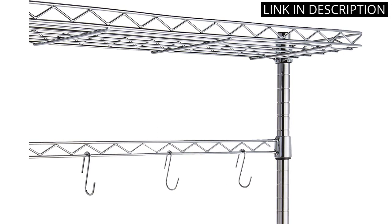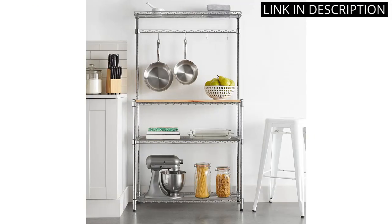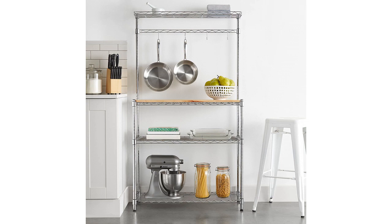The chrome and wood design complements my kitchen decor perfectly. The size of the rack is also perfect for my small kitchen. I highly recommend this baker's rack to anyone looking for a stylish and practical storage solution.